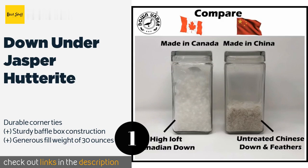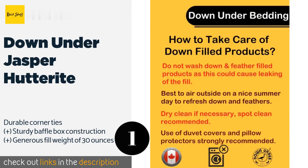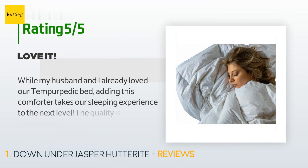This product is available on Amazon for $699. Check out the link in the YouTube description. The average rating of this product is 4.5 stars with more than 15 customer reviews.